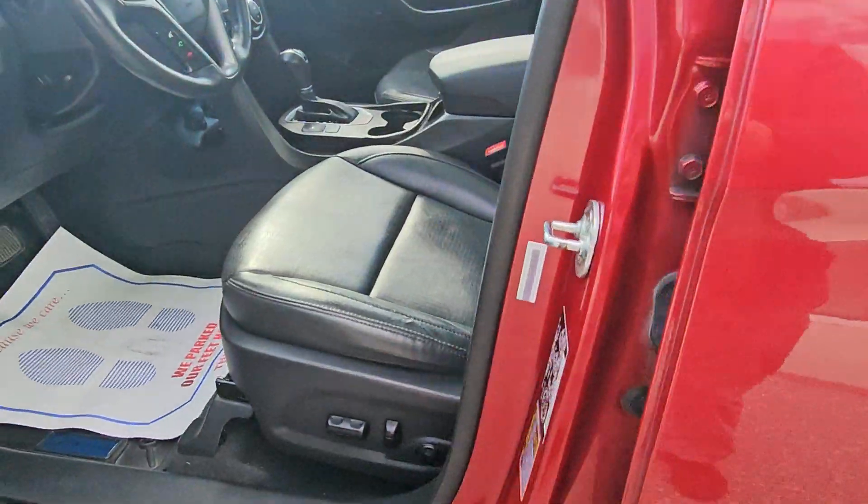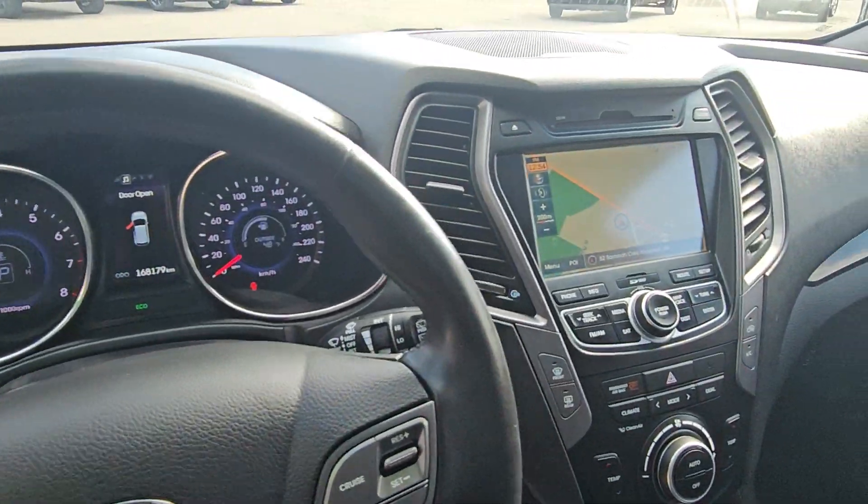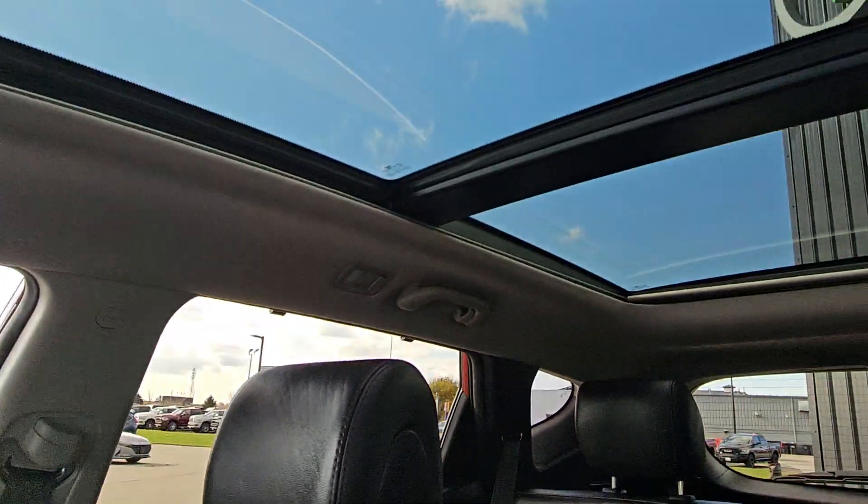It features passive entry, power driver seat, memory seat, heated steering wheel and seats as well as cooled, navigation, backup camera, and a full panoramic sunroof.